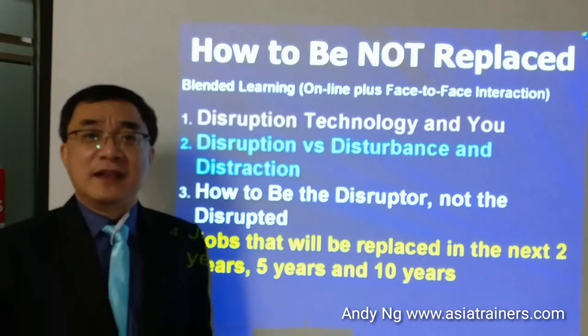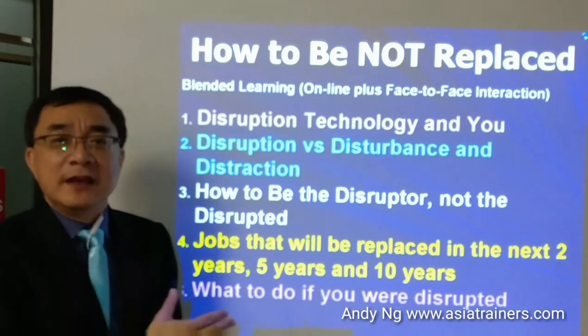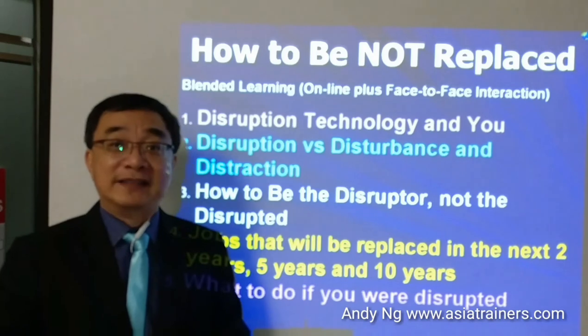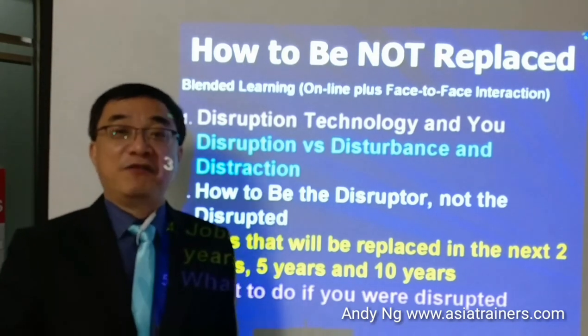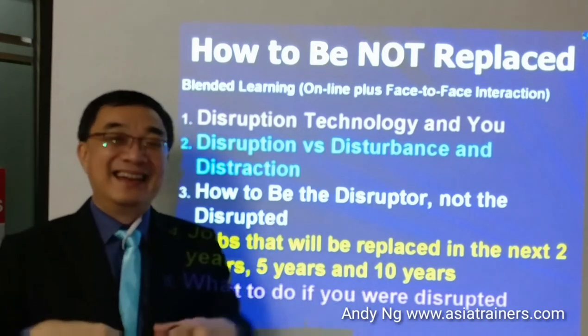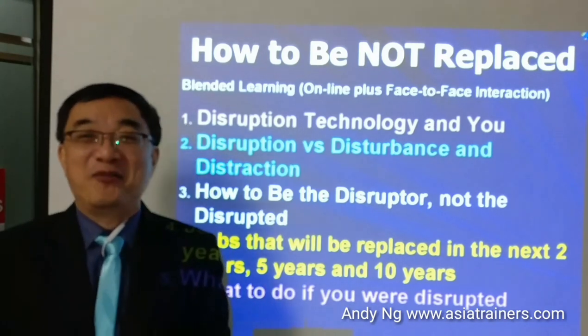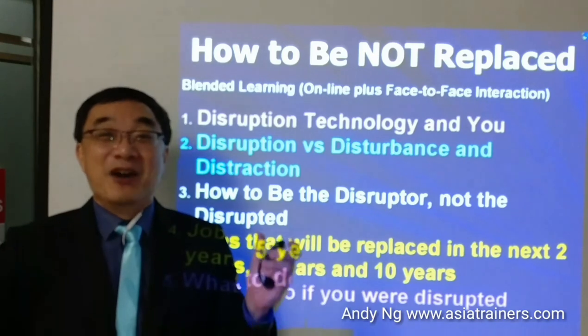But in the unlucky event when you happen to be disrupted, what can you do? This course will come in various formats. One format is a pure physical 3.5-hour training. The other format is pure online learning on Udemy. The third format is blended learning, whereby you will have both online and offline. And in this blended learning, it is absolutely free.